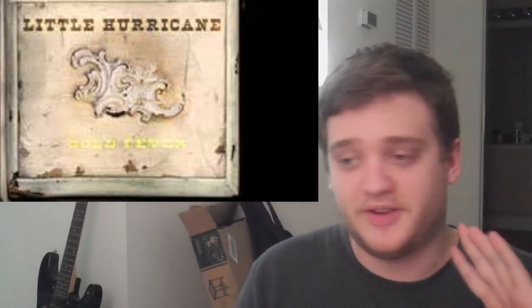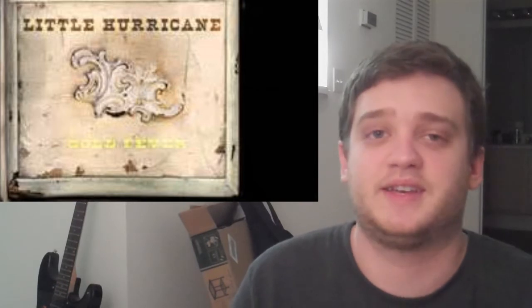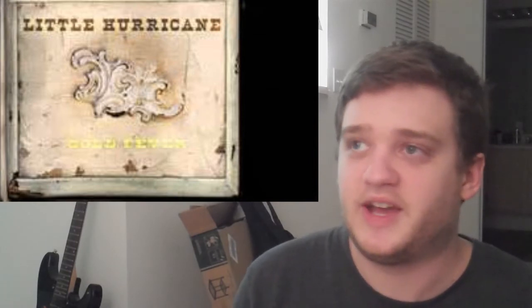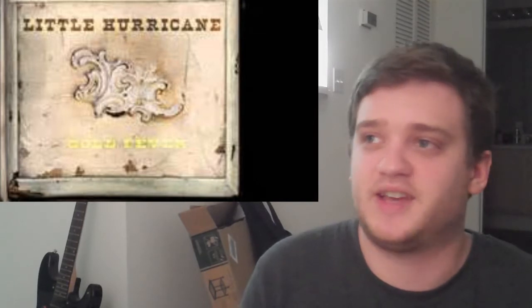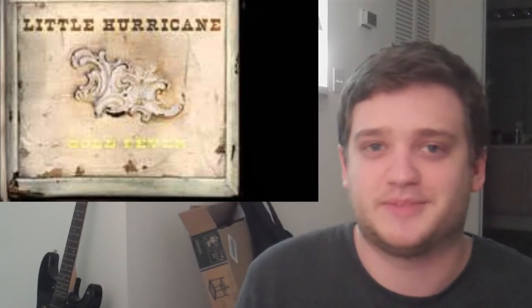But honestly, everything else on this album I have absolutely no complaints about. The opening song, Summer Air, is a really great opener — really fun, really fast-moving track. The second track, Upside of Down, is one of the more emotional songs that Little Hurricane have ever written, and I think it's just amazing. The harmony part that Cece has with Tone on this track sounds so beautiful. Her voice on top of his just makes this track.